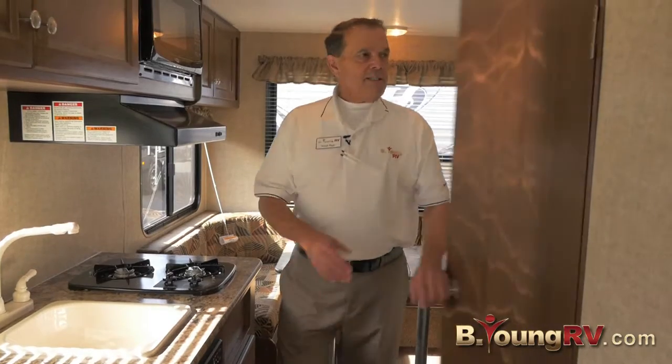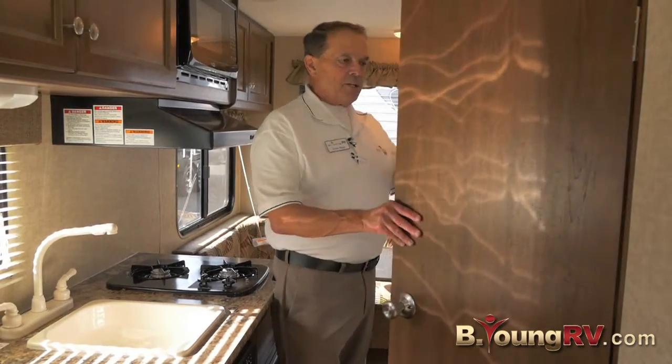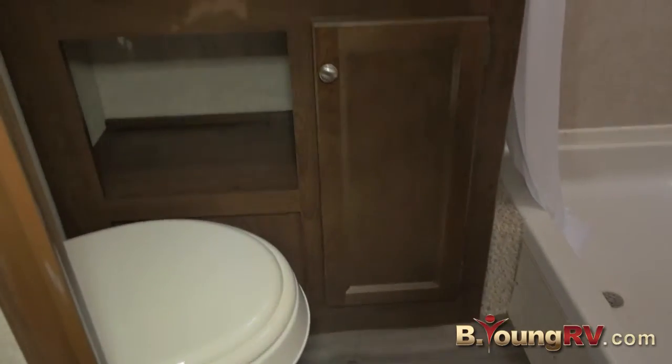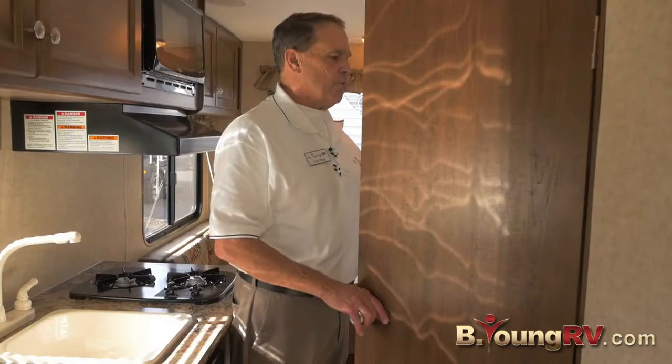Let's check out the bathroom. Inside the bathroom, we'll have an ample shower in here — a human can stand in that. It's got a curtain that comes across. The toilet is big and spacious, a sink with hot and cold water, a medicine cabinet with a mirror, and a 12-volt fan in there.